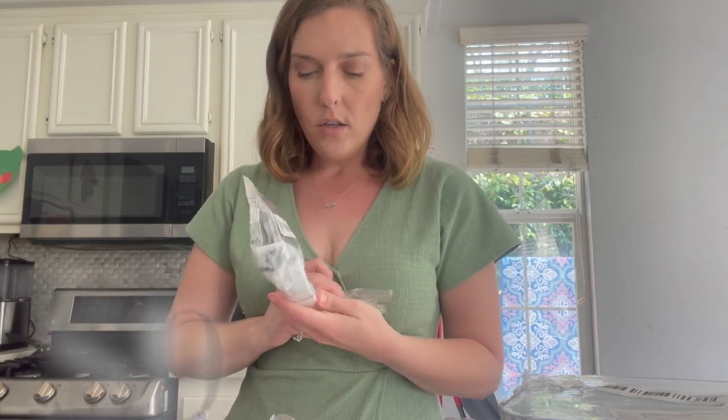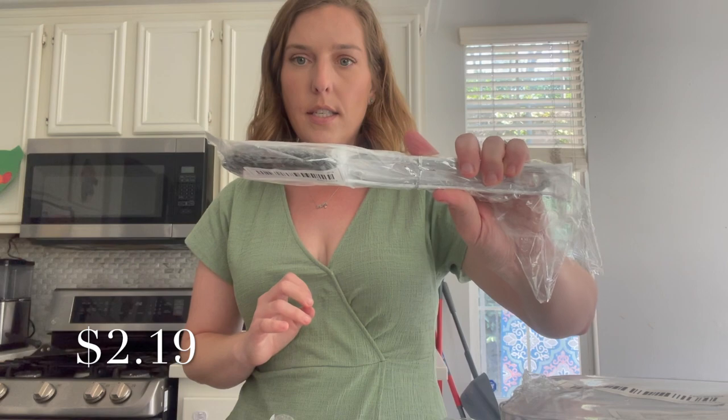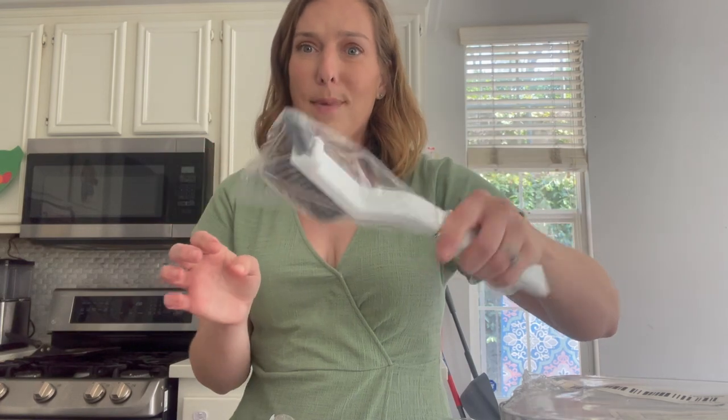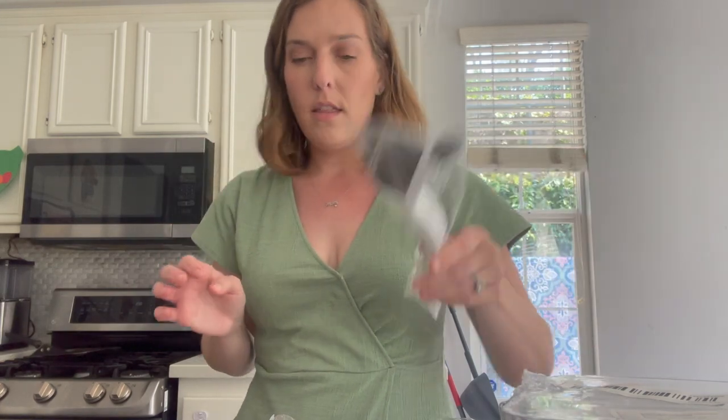I also got another little cleaning brush. It has a scrubber end and then a smaller one. I think this might be really good for underneath the toilet bowl to really get in there, so that's what I'm going to use it for.